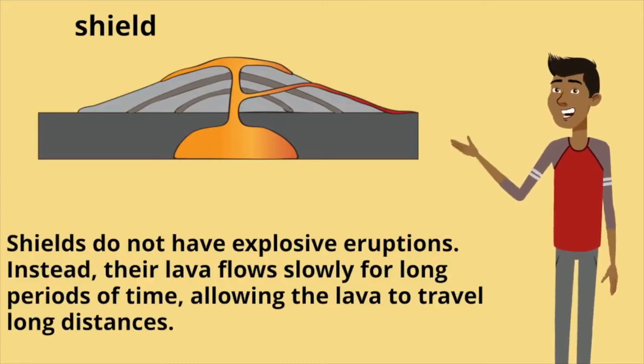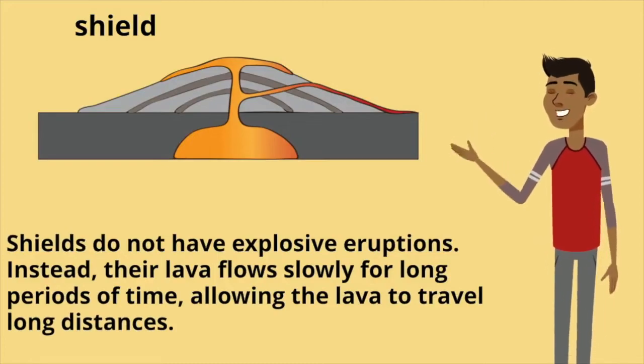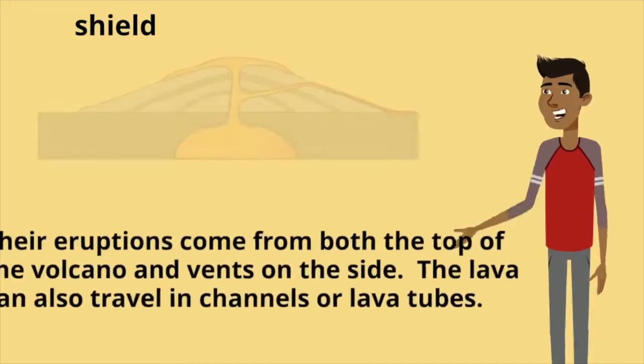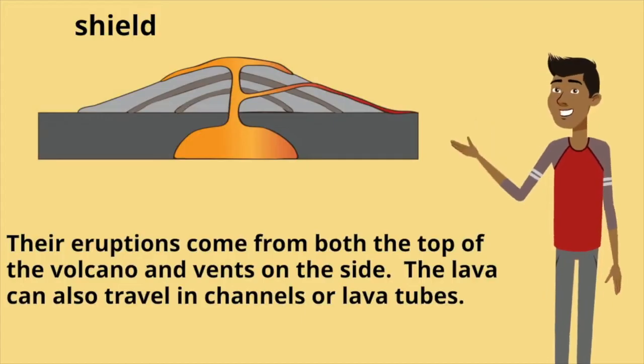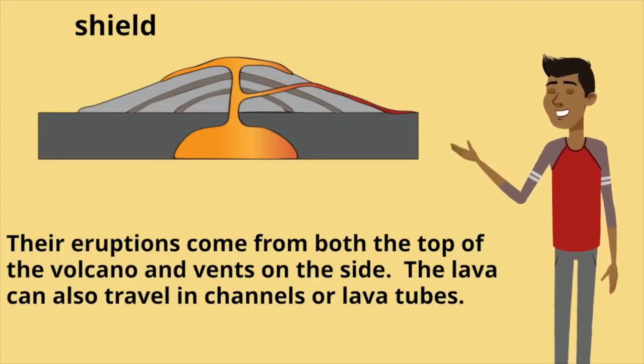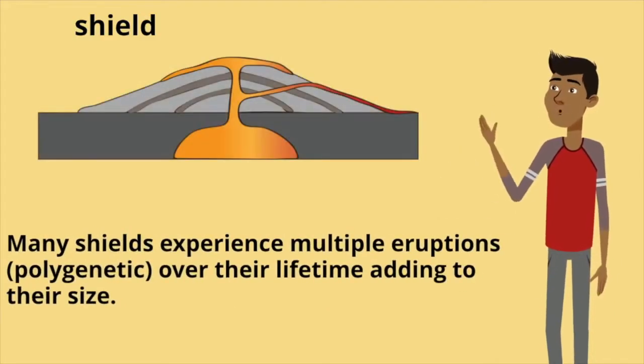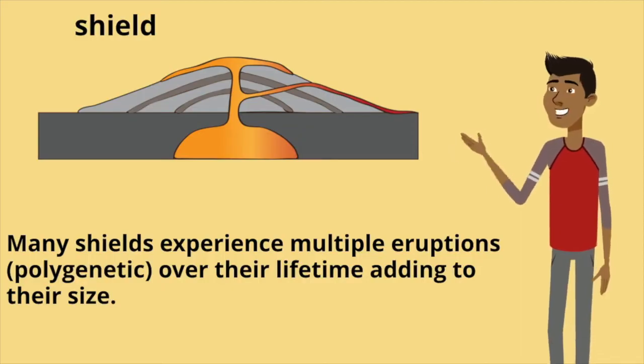Shields do not have explosive eruptions. Instead, their lava flows slowly for long periods of time, allowing the lava to travel long distances. Their eruptions come from both the top of the volcano and vents on the side. The lava can also travel in channels, or lava tubes. Many shields experience multiple eruptions over their lifetime, adding to their size.